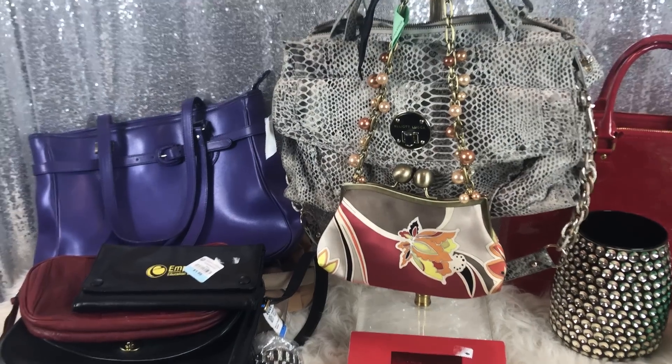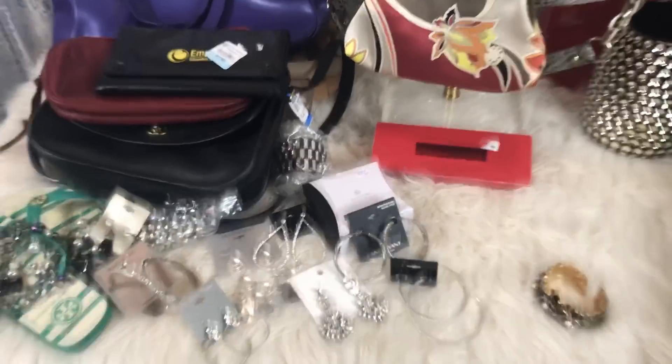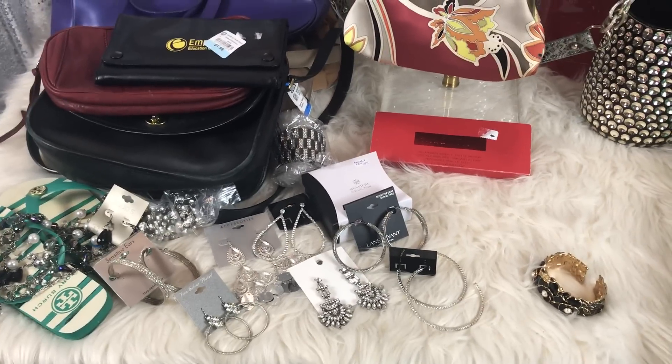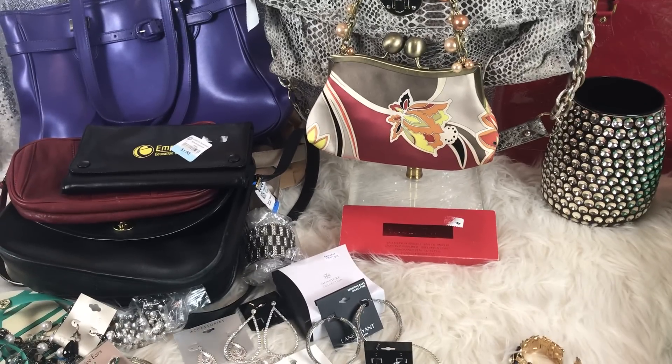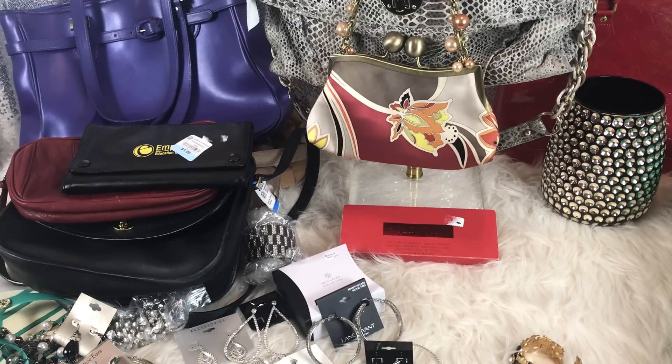Look at all that bling! So this is all from one girl — I paid $27 total for all of it. And she took PayPal, which was awesome. I talked her into it; she wasn't really sure at first.